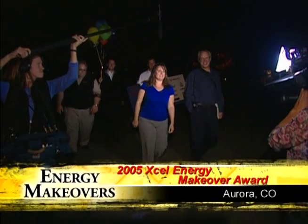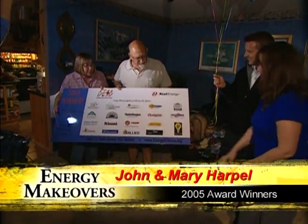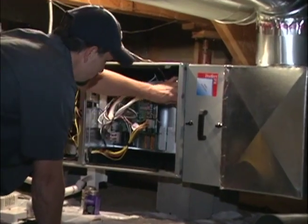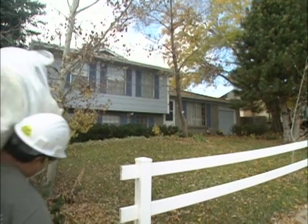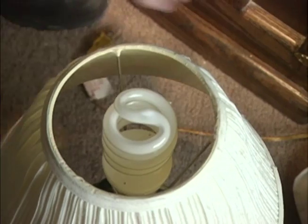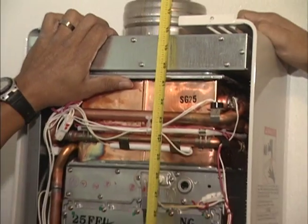Xcel Energy also awarded an energy makeover to John and Mary Harpell. John and Mary knew their Aurora home needed work, but they were struggling to figure out where to spend their limited home improvement budget. The energy makeover team performed much of the same work and replaced many of the same appliances as in the Woods home. As a result, the Harpell home saw a 75% decline in their natural gas use and a 13% decrease in their electricity use, resulting in a 26% decrease in their energy bills compared to a year earlier.